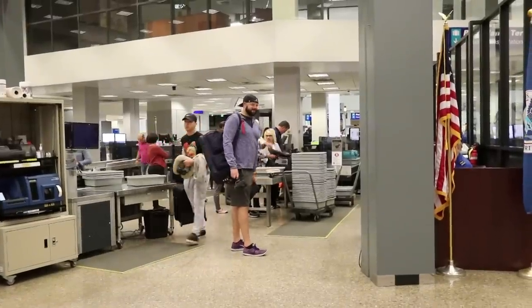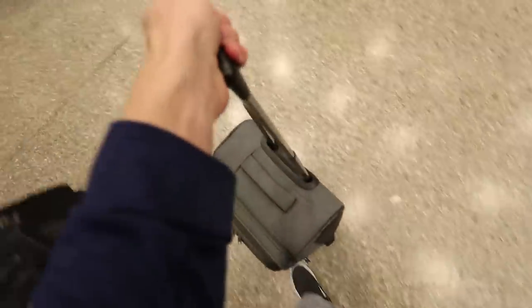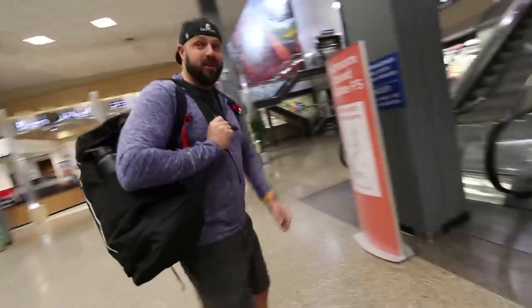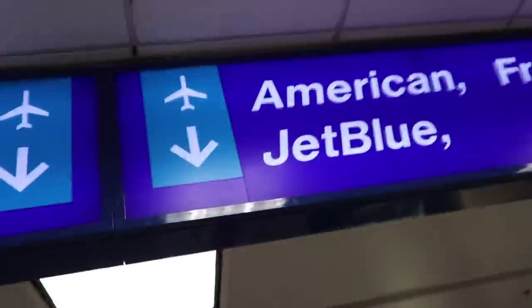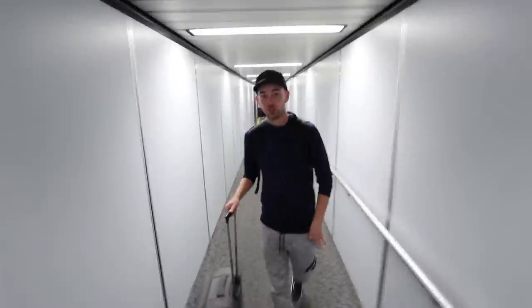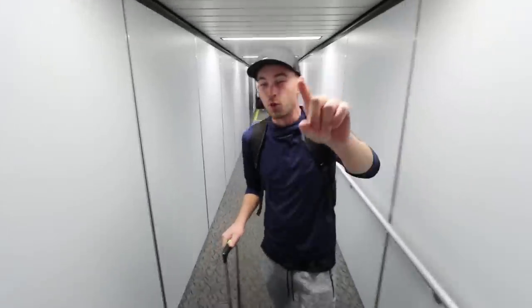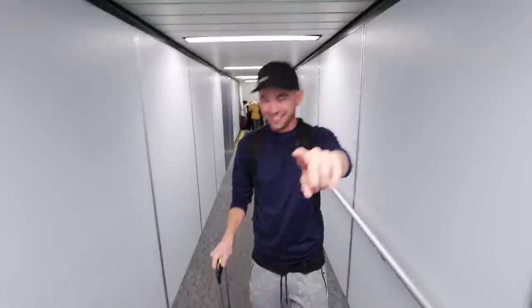Nick's bag is being inspected so I don't know if he's going to Dubai or not. They didn't confiscate his neck pillow - he hid it. We're definitely not flying United today, we're flying JetBlue. Here we go boys, we're headed off to Dubai. It's a four-hour flight to JFK, six-hour layover there, and then a 12-hour flight to Dubai. I have an aisle seat, Nick has a middle seat.